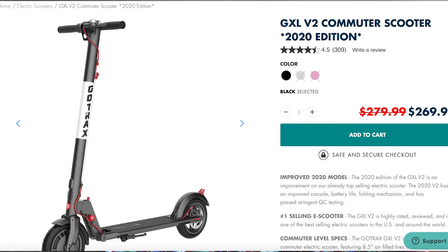For my first foray into the whole electric vehicle world, I wanted to find the absolute cheapest yet quality electric vehicle that someone could buy as an actual option for transportation or just to have fun. And that led me to the GoTrak GXL V2 with handbrake. When I bought this new it was only $250, but now it's even cheaper — you can get a refurbished version for only $199.